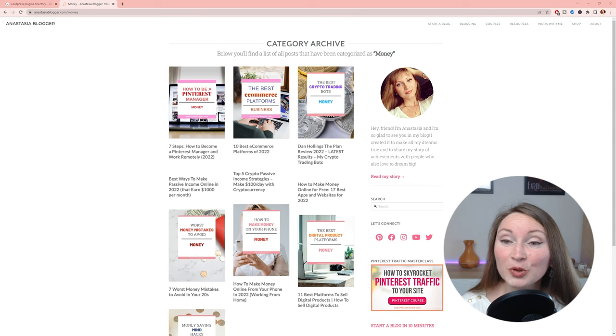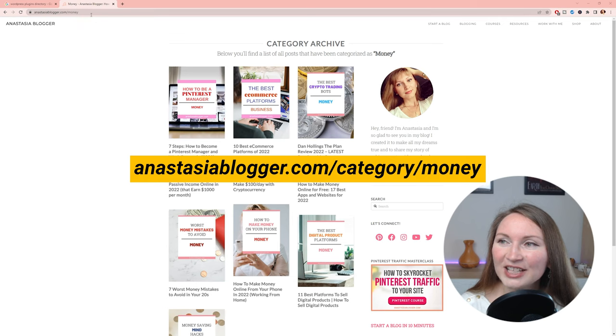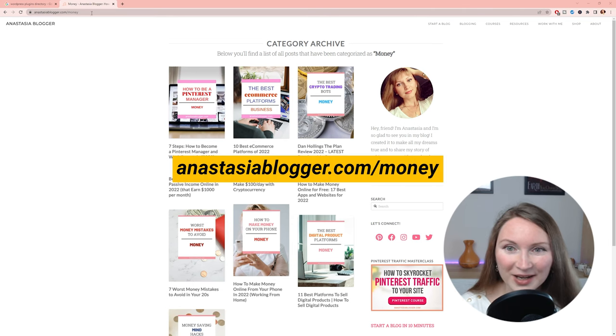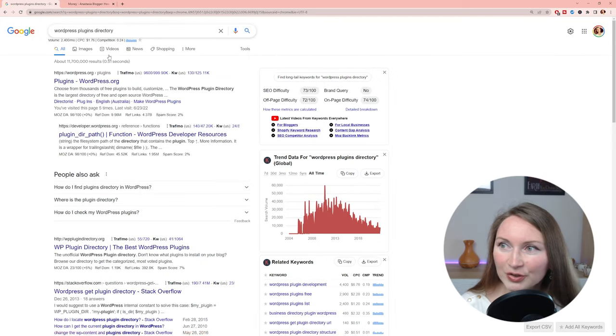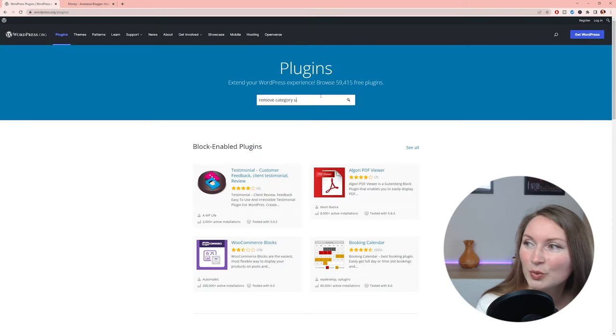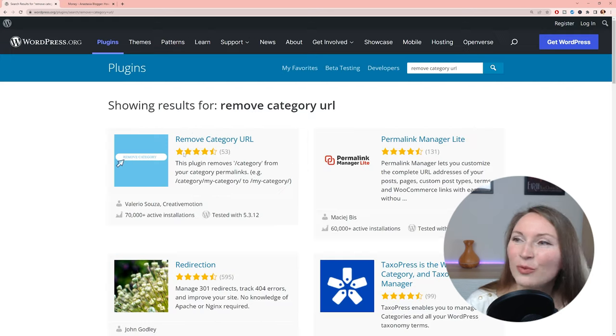Look for the functionality you need. For example, let's say you're looking for a plugin to remove the category URL — that is, to remove the word 'category' from the URLs that WordPress adds by default. In my case, posts about personal finance would be found at anastasiablogger.com/category/money, but I wanted the shorter URL anastasiablogger.com/money and had to use a plugin for that. So I'd go to the WordPress plugin directory, search for 'remove category URL,' and open the plugin page.